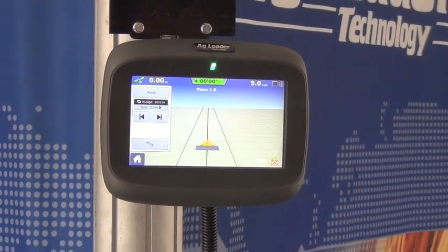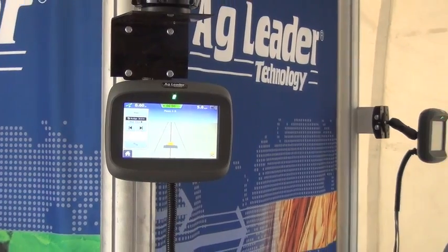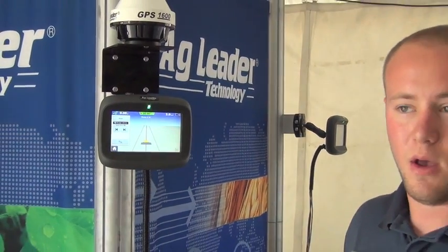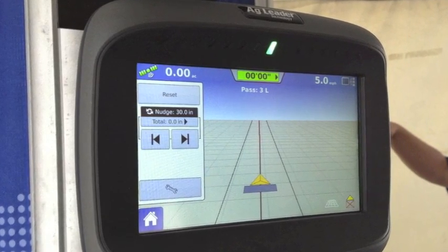Now I'm steering. The Compass can work with anything from our Paradigm steering system — so integrated hydraulics, our GeoSteer, on-track 2 system, mechanical drive, or just manual guidance with our built-in light bar at the top here. So anything from RTK to WAAS.